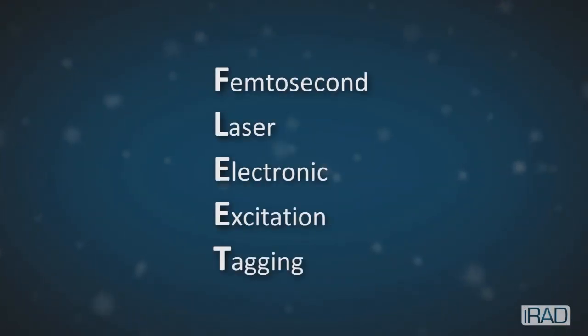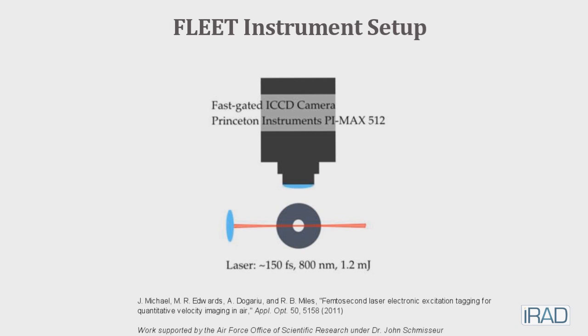FLEET is a measurement technique that was developed at Princeton and we're trying to apply it here at the center. It involves using a femtosecond laser, which is a very, very short laser pulse.